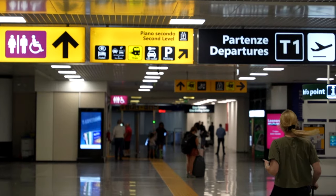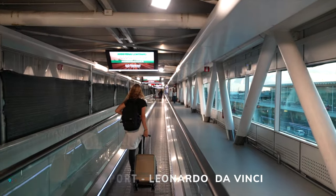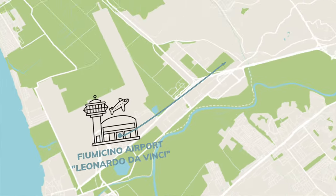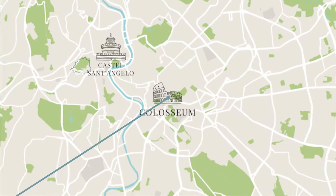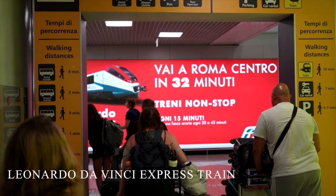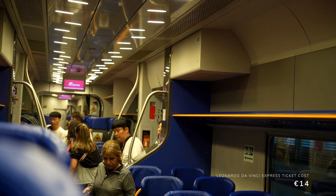If you're flying into Rome, you'll most likely arrive at the Fiumicino Leonardo da Vinci International Airport. Rome technically has two airports, but given its size, chances are you're flying into Fiumicino. Being about 20 miles from the city center, the most common way to get downtown is to take the Leonardo da Vinci Express — a 32-minute non-stop train direct from the airport to Rome's main train station near the heart of Rome.